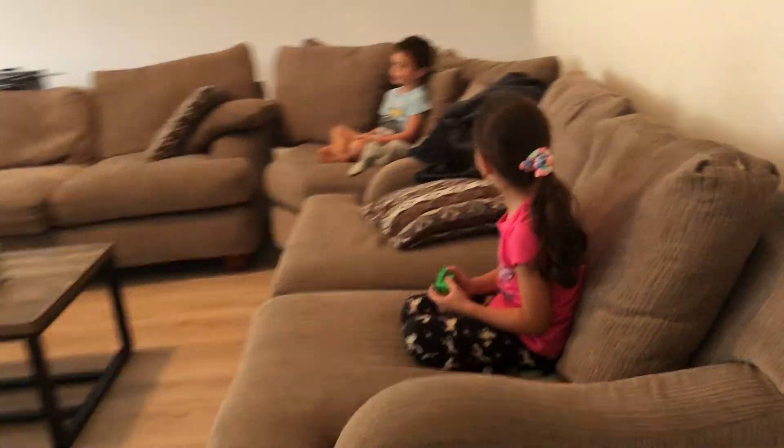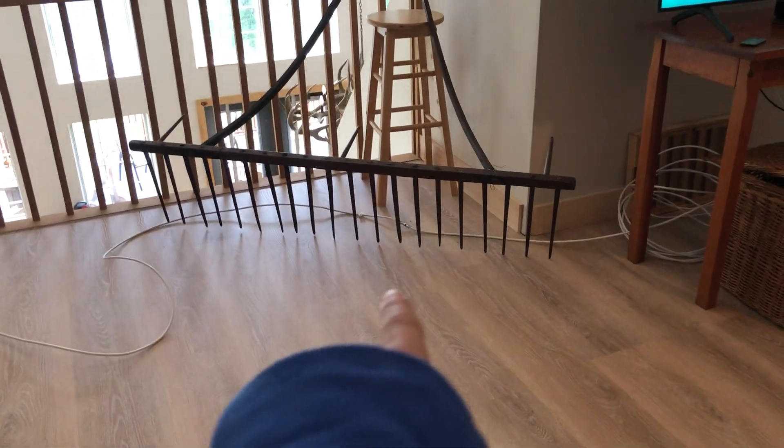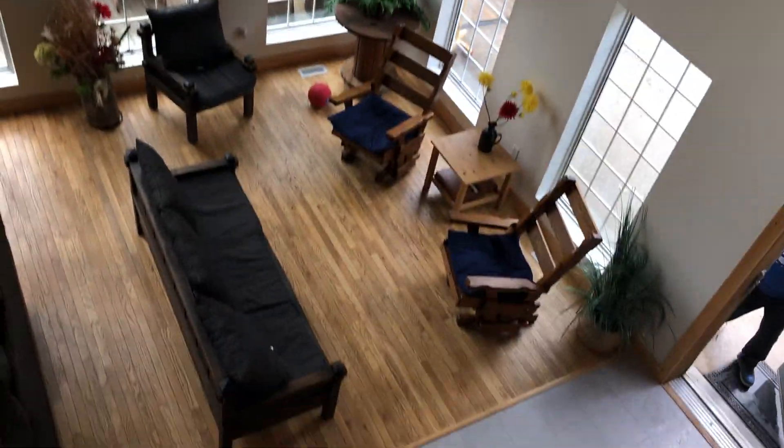Over here is the lounge. A huge couch. A rocking chair, another rocking chair. This table I played chess on. Comment below if you know what that is. They're playing Nintendo, these crazy kids. The cottage has their own TV - a flat screen TV. And they have a foosball table, and yes, there is a ball. And then this whole space.